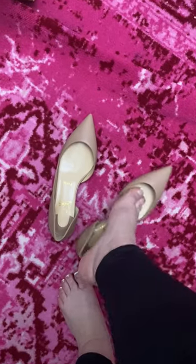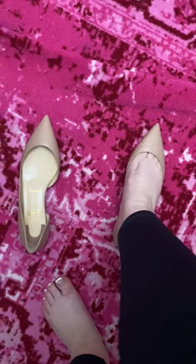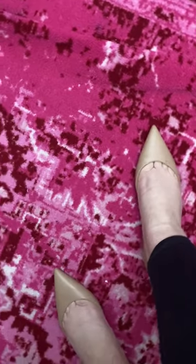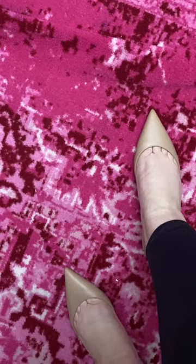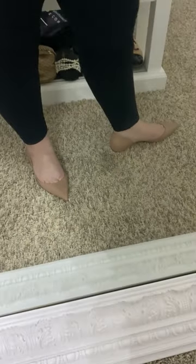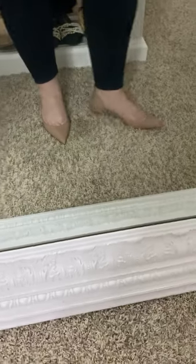I got them in a 38.5, which is my ideal flat Louboutin size. Oh, they're so good! Look how clean and easy those are. Let me look at them in the mirror — I was desperately hoping not to love these so I could add them to the sale.